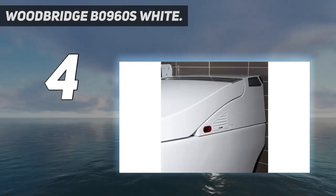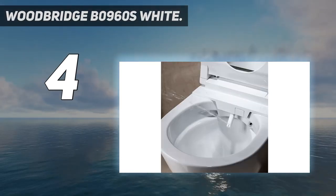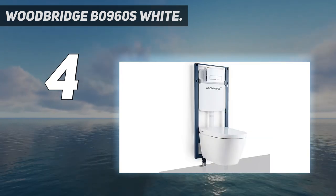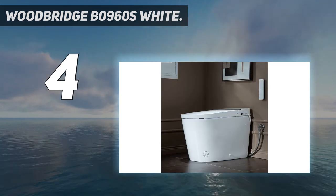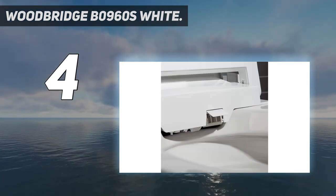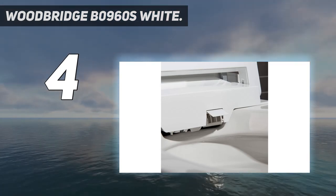A heated seat and an air dryer keep you warm while you sit. When you're finished, the bidet cleanses you with a gentle pulsating spray while warm air gently dries you. While this toilet may add to your electric bill, it will save you water thanks to its dual flushing function. Features include posterior wash, feminine wash, pulsating wash, adjustable water pressure, and hygienic filtered water.